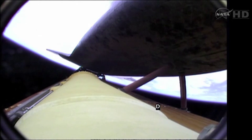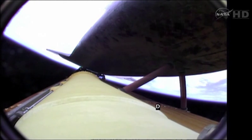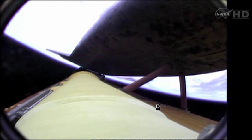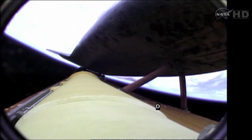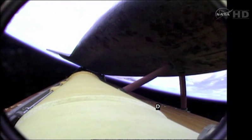Atlantis speeding straight as an arrow toward its date with the International Space Station Sunday morning. Coming up on the five-minute mark, Atlantis now traveling 6,500 miles an hour, 66 miles in altitude, 250 miles downrange.